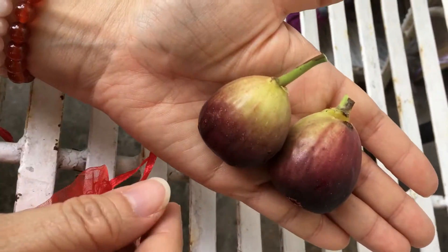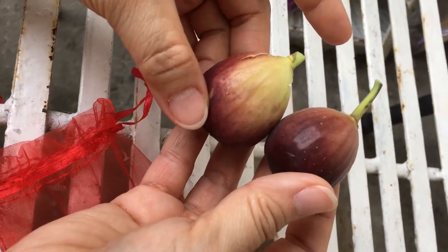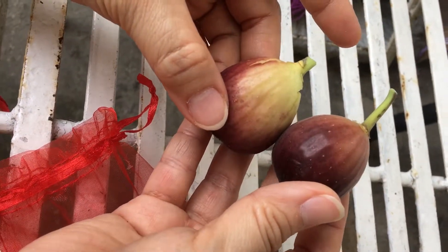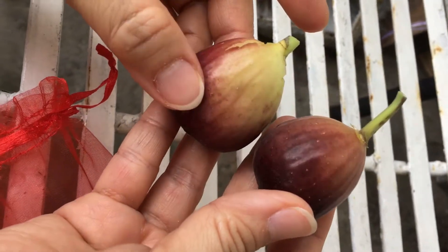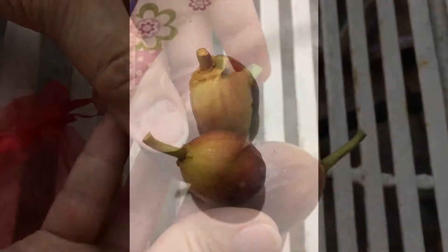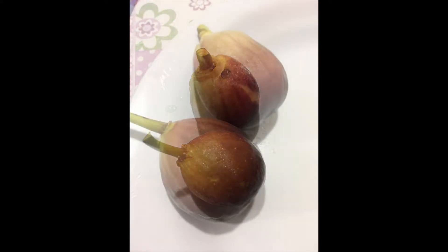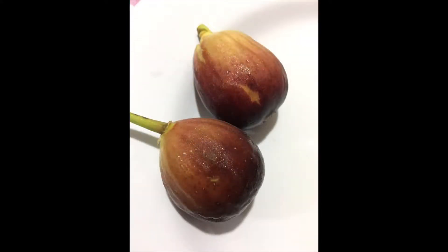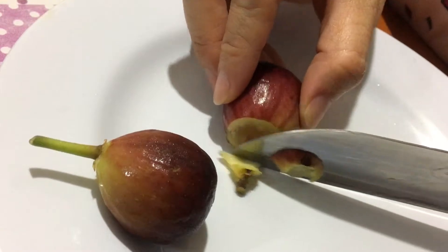To Grand Nero. Today is the 2nd of July 2017. Let's check out the Grand Nero.